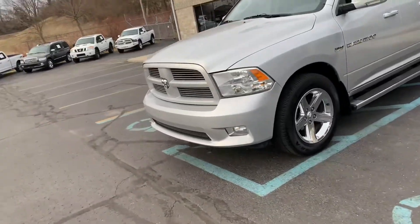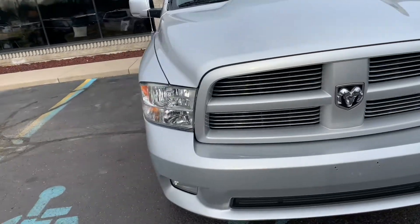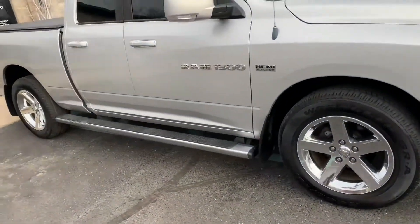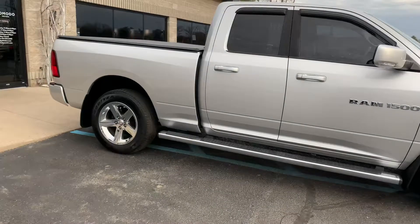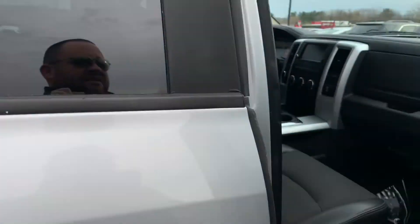Ladies and gentlemen, I have got a beauty for you today. This is a 2011 Ram 1500 half-ton Sport Quad Cab with the 20s — beautiful Goodyear Wrangler SRAs. This thing has 140,000 miles on it and you would never know it. It is absolutely mint.